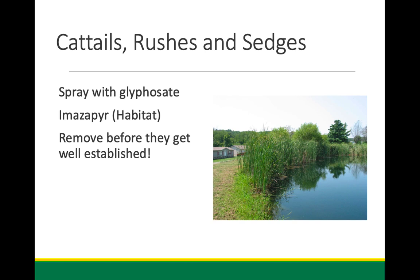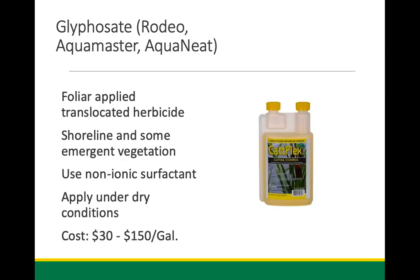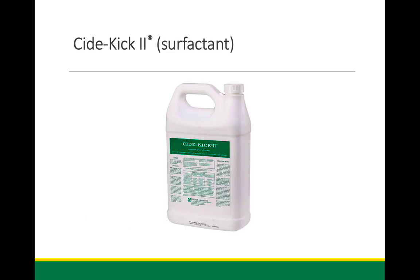I recommend aquatic-registered glyphosate products — Catplex, Rodeo, and others — it's off patent now so there are many available. Use a non-ionic surfactant that won't kill fish and invertebrates. Apply on emerging green growth early in the year — May or June — when growth is still coming up. This will translocate the chemical down into the root mass of the plants. That's the time to treat.